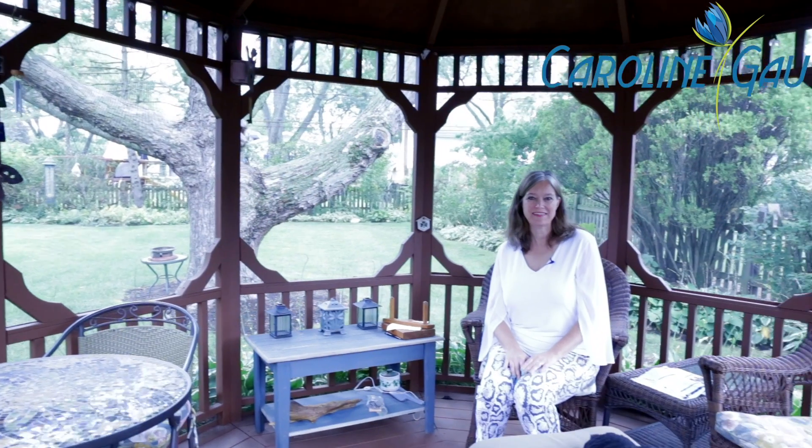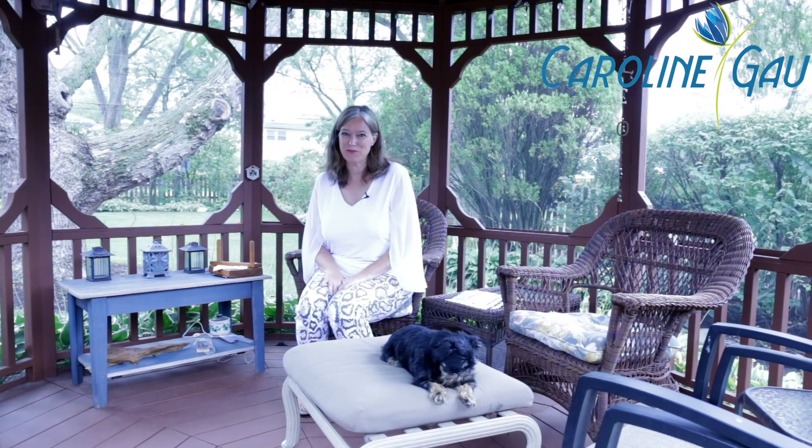Enjoy the gazebo, fenced yard, and blue slate patio in this serene oasis, with a gorgeous backyard and mature trees, yet just a short distance from town.